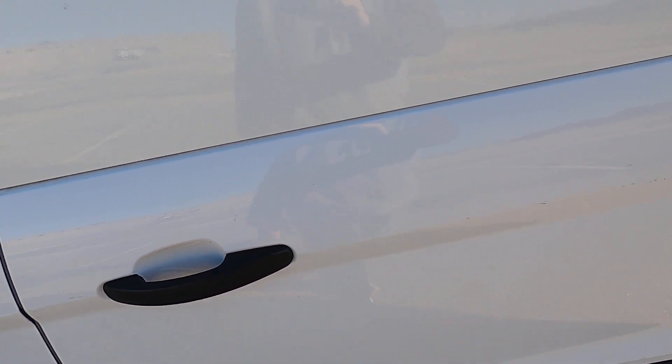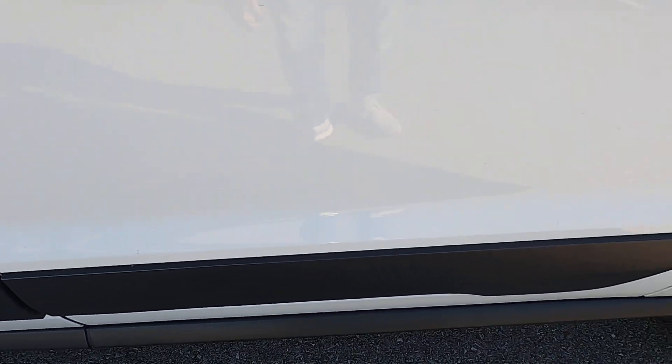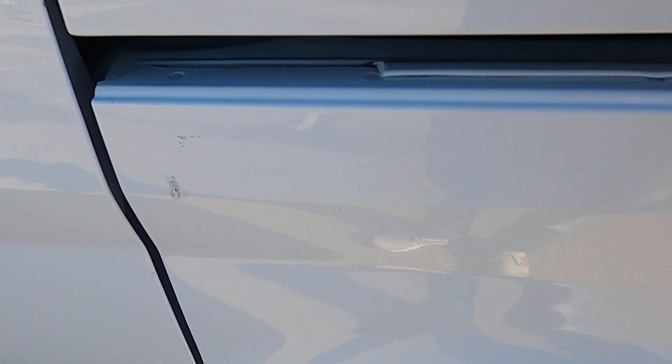Looking at the center section of the van, the passenger driver's side rear door has some marks across the middle, and over in that area there are a few marks down towards the bottom as well. Just cosmetic imperfections — nothing that would affect the utility or purpose of the van.